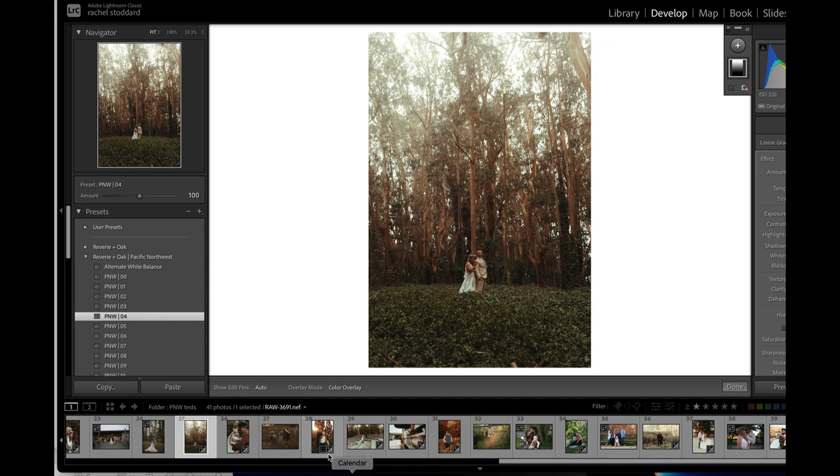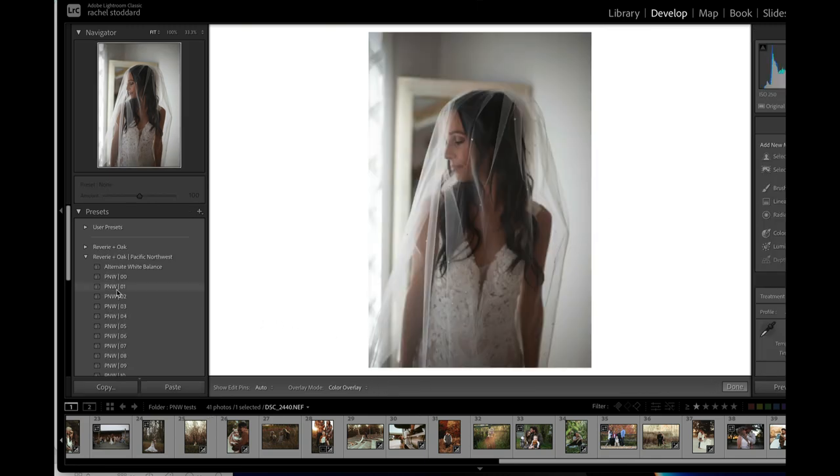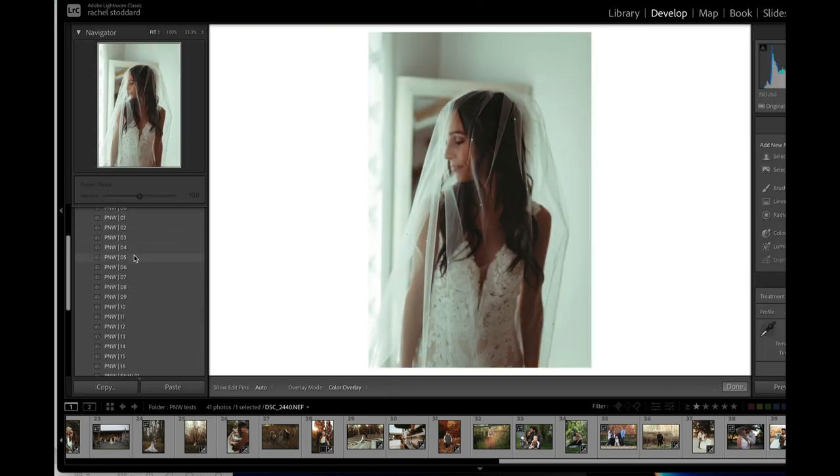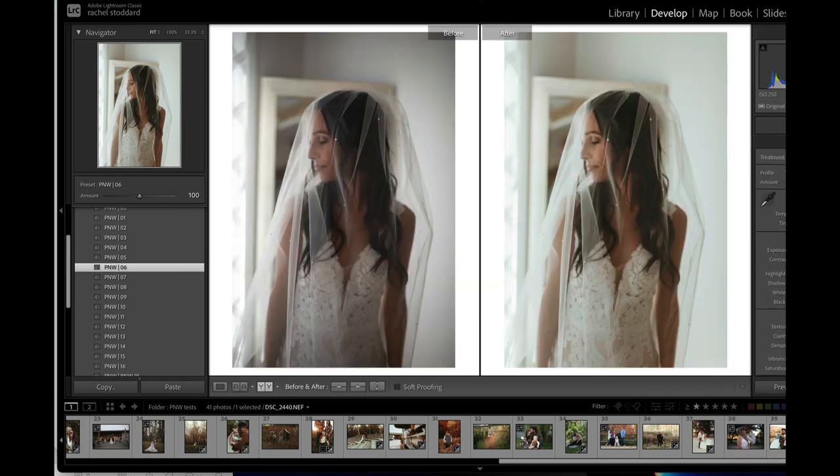I need to hurry up because I know you guys want me to release these. Let me show you a traditional bridal portrait. I think 06 is gorgeous on this. This is that Vancouver profile — it's just a clean, traditional edit. That's one click with 06. Let's show before and after — just a very clean, traditional edit. You get just a hint of teal in the highlights, a really soft, pretty look.